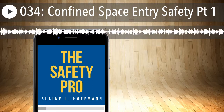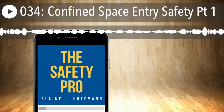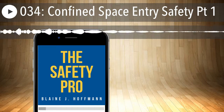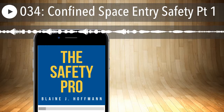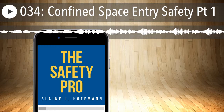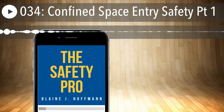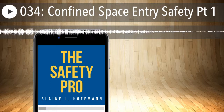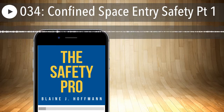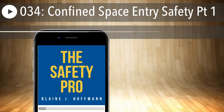General training also has to include how to respond in an emergency. If you rely on 911 or local emergency services — assuming you've already verified they're able to perform such rescues — you need to go over the communication system to be used prior to work beginning. Are we using two-way radios, a cell phone, or the shop phone? How are we going to be summoning rescue services? That has to be spelled out before entry begins. According to the standard, you have to develop and implement procedures for summoning rescue and emergency services, for rescuing entrants from permit spaces, for providing necessary emergency services to rescued employees, and for preventing unauthorized personnel from attempting a rescue.